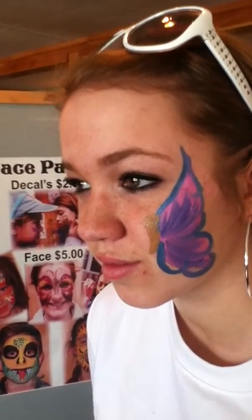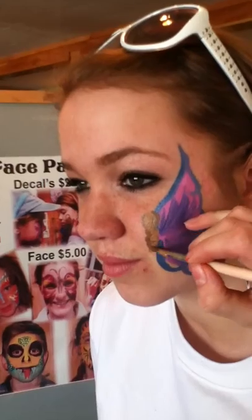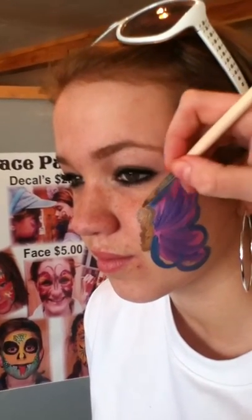Almost done. This has only been just over a minute.